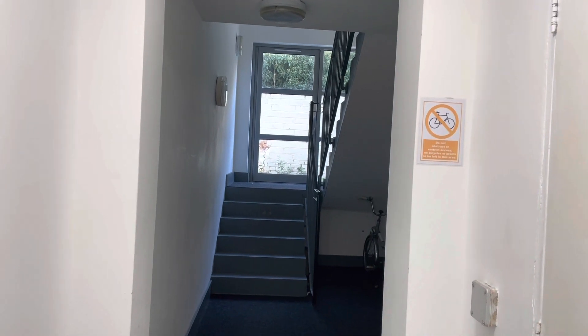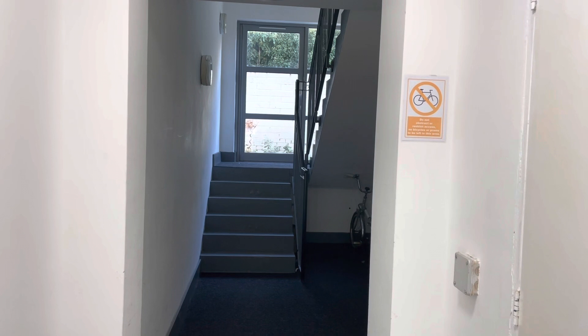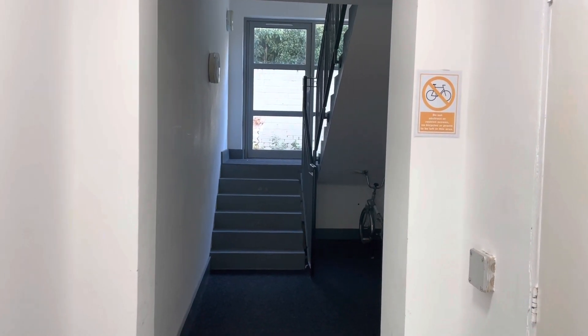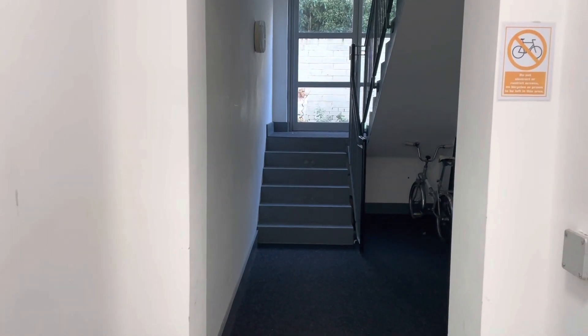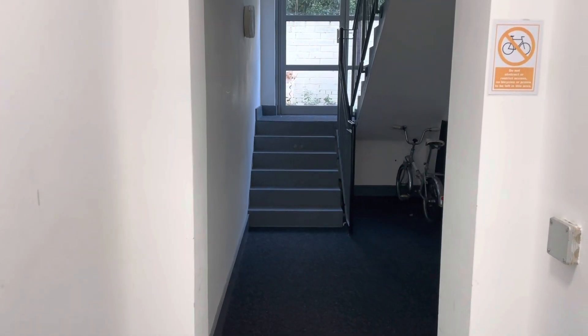Hi guys, it's Jessie from Oakwood Homes. I hope you all are well. Today I'll be showing you around this lovely one bedroom flat on The Passage in Margate. It is currently on the market for £750 per calendar month with a five week deposit. If anyone has any questions, please don't hesitate to call the office on 01843 222 700.